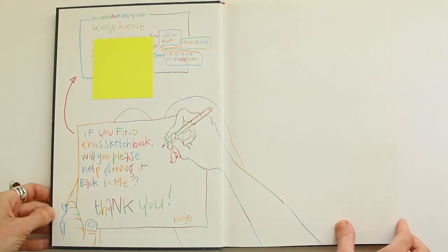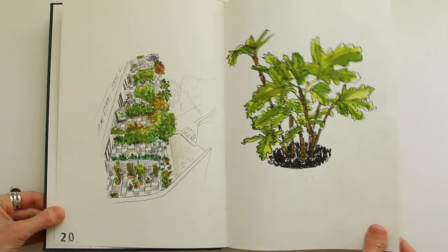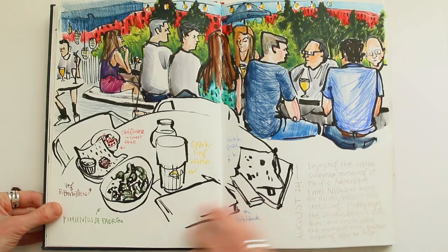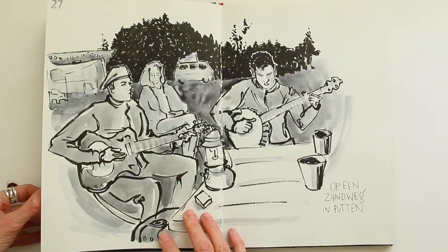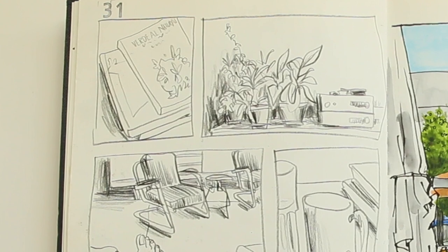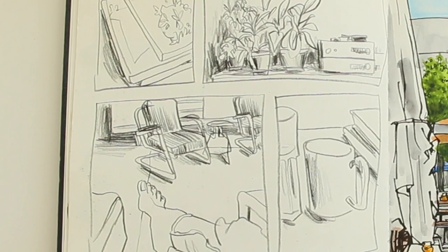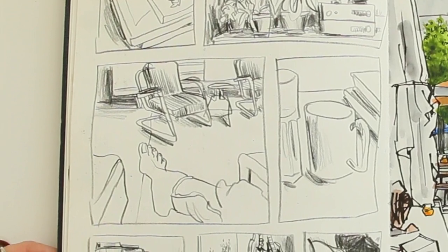This is a Hahnemühle Nostalgie sketchbook, A4 in size. The sketchbook starts with my contact details, then some fun adventures — drawing alone and with friends — and then there's a little bit of vacation in this sketchbook: a weekend away in the countryside, the Dutch countryside.